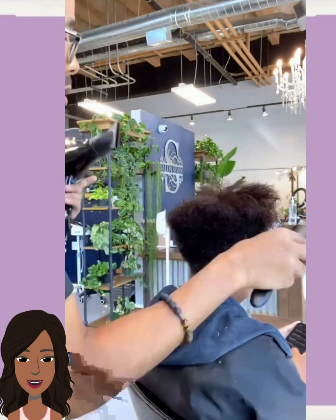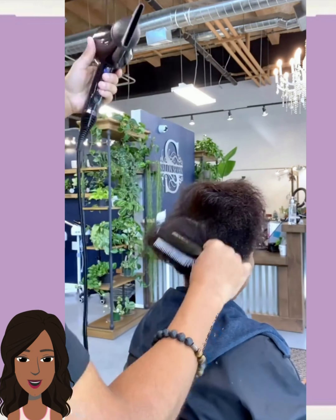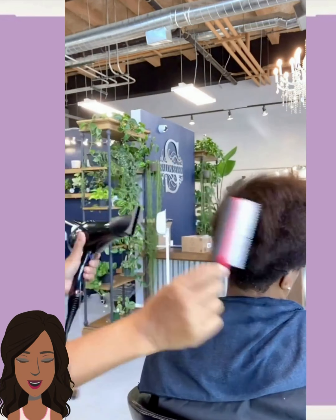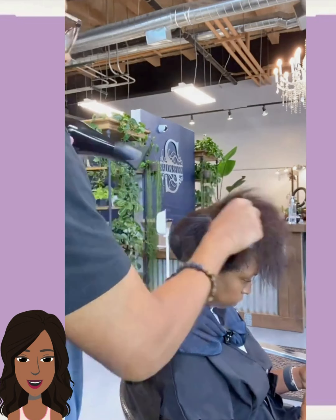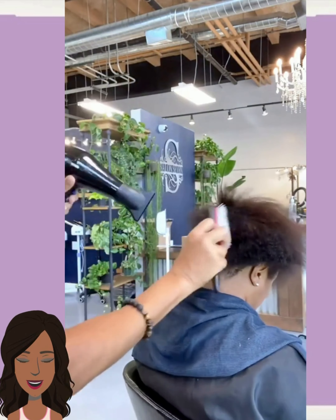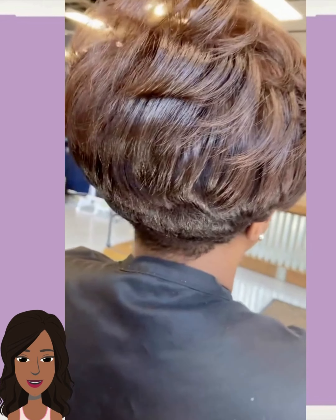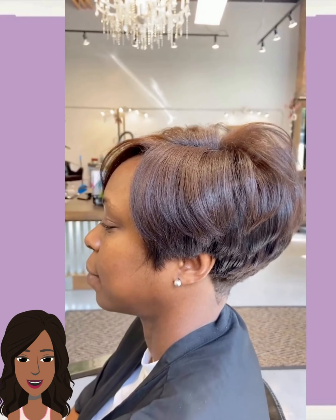Then we move into another transformation. Looks like the stylist is blowing the hair out, and she's definitely going to be getting more of a pixie — you can tell by the shape that it's already cutting. Oh, gorgeous! Beautiful chocolate brown for the color, so much height and volume in the crown as well. Nice overall face-framing layers, just beautifully done.